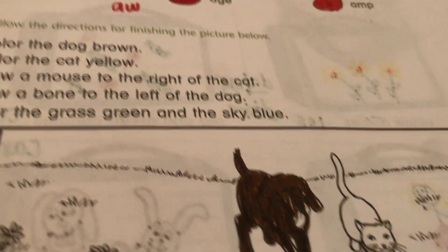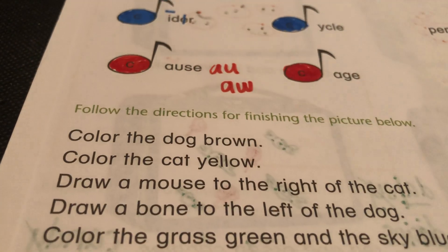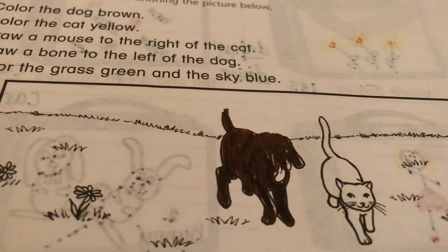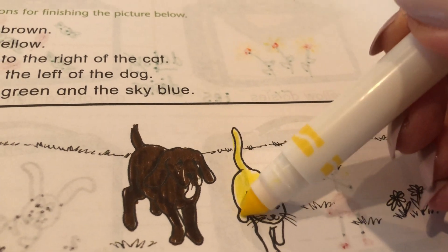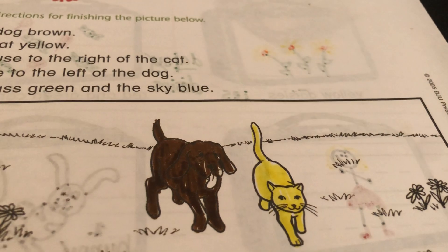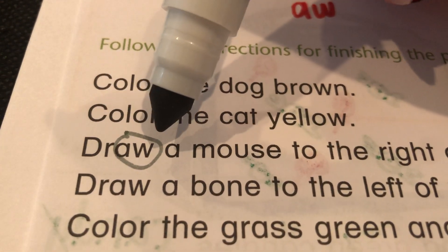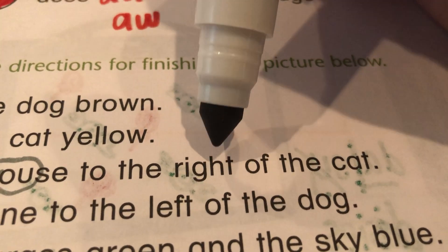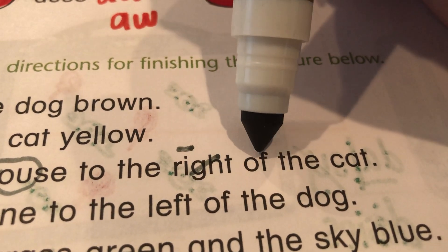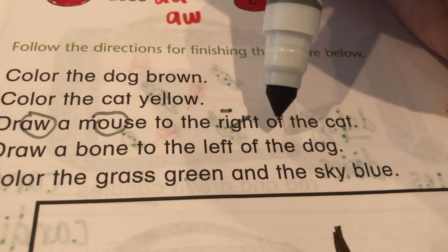She was mentioning something about needing them for school — very high maintenance, that kid! Okay, let's read this one: color the cat yellow. There she is — she is going to be a yellow cat. Okay, let's see what the next direction says. A-W says 'aw.' A-O-U says 'ow.' Draw a mouse to the... G-H means 'on I'... right of the cat. Let's read that again: draw a mouse to the right of the cat.